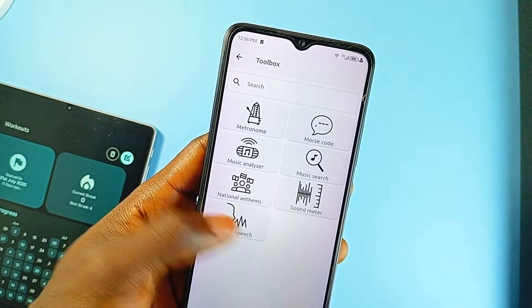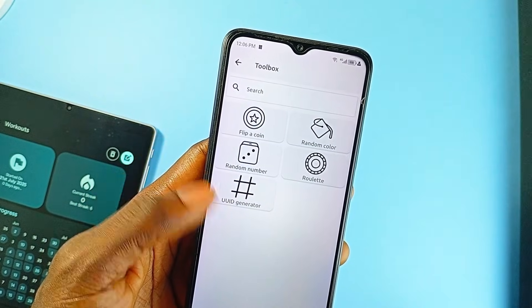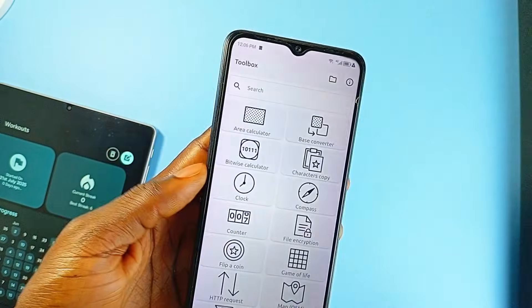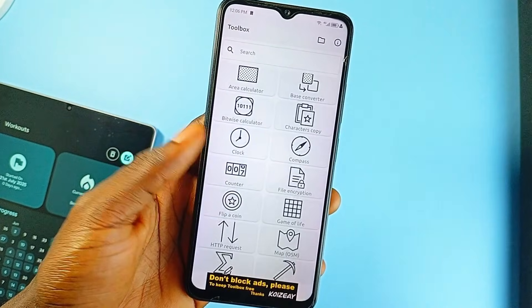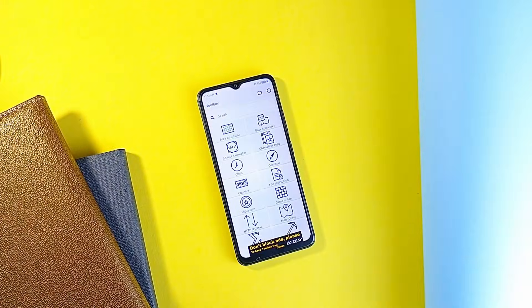All of this is wrapped up in an open-source package with zero ads or trackers — a privacy-respecting, one-stop application for a wide range of tasks, perfect for users who like having everything in one place or prefer minimal app installs without sacrificing functionality. If you're the type of Android user who values versatility and control, this app is a smart addition to your home screen. Definitely not the flashiest in design or animations, but in terms of pure utility it is hard to beat.